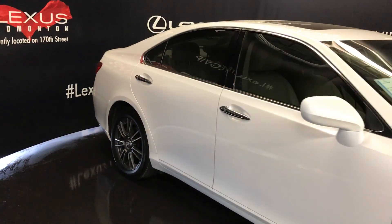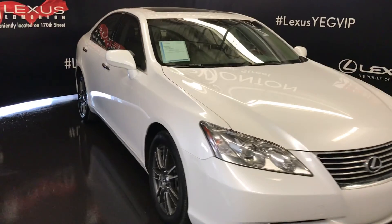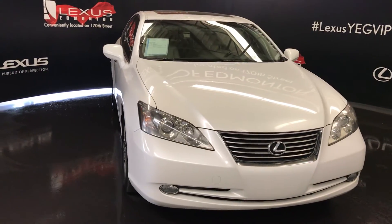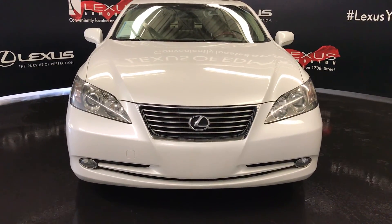Side mirrors can fold shut with lamp lights underneath them. Adaptive front lighting system, daytime running lights, fog lights, engine block heater, and so much more. Come on down to Lexus of Edmonton and check out all of our pre-owned inventory.